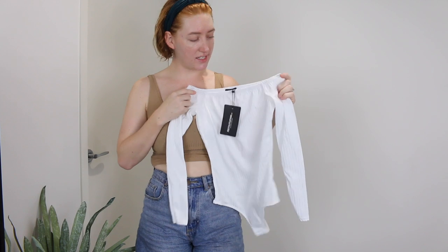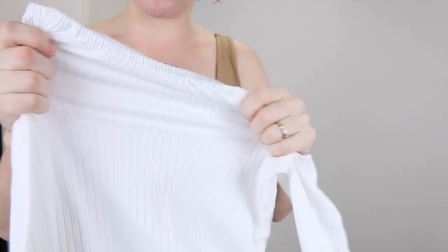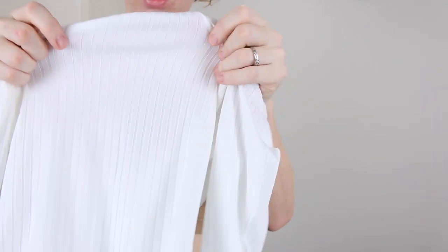Alright so I'm going to start off with this cream rib bardo long sleeve bodysuit. This one was $19. The fabric is actually quite nice and it's very stretchy, though hopefully it's not see-through.